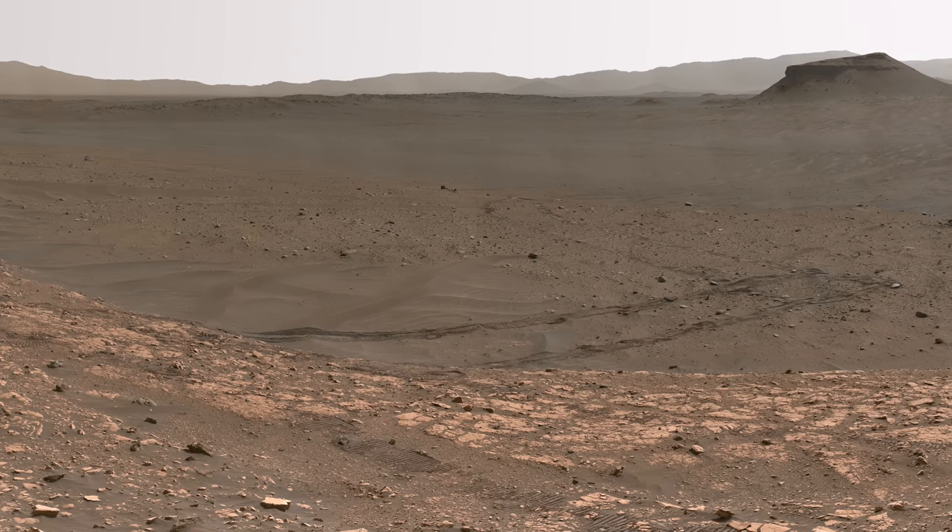Here you can see some of Perseverance's wheel tracks, showing where we came from on the crater floor, where we spent the first year of our mission.